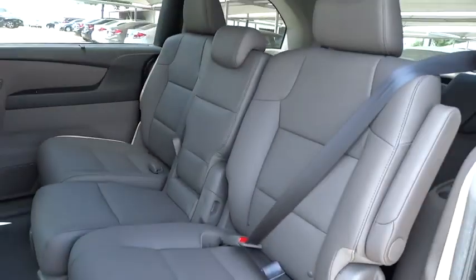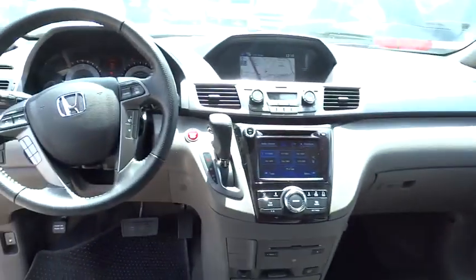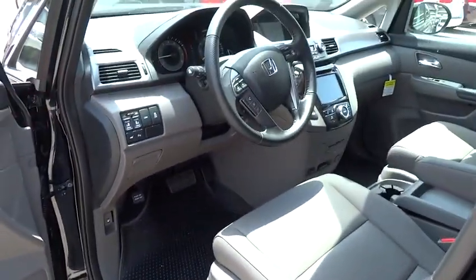Backup camera, adjustable steering wheel, power steering, driver airbag, cruise control, aluminum wheels, hard disk drive media storage, four-wheel disc brakes, floor mats.